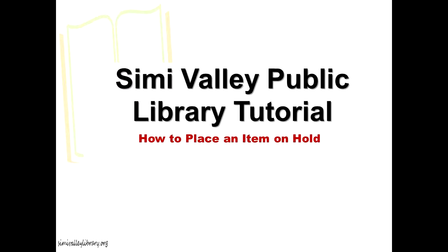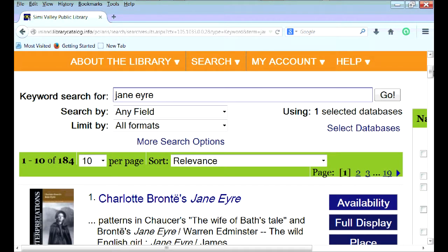Welcome to the Simi Valley Library tutorial: How to Place an Item on Hold. The Place Request feature in the online catalog allows users to place a hold on available items located at Simi Valley Library or any associated library branch.